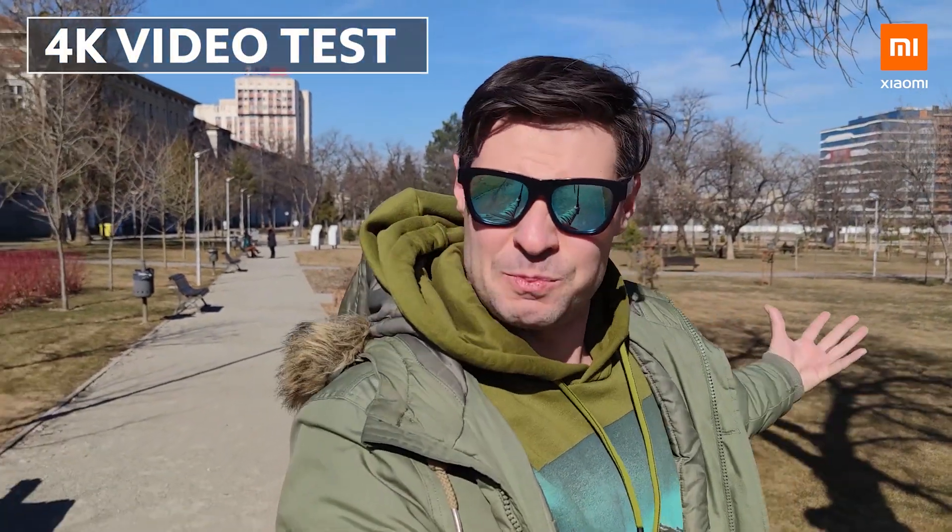I'm already testing the main camera of the Mi 10 Pro and plan to put it in the most challenging environments. Daylight is pretty simple for such a good camera, so I'll be trying really challenging low light environments. Right now I'm recording with the main camera in 4K resolution with optical image stabilization, and you're hearing the embedded Mi 10 Pro microphone quality, which is simply remarkable.